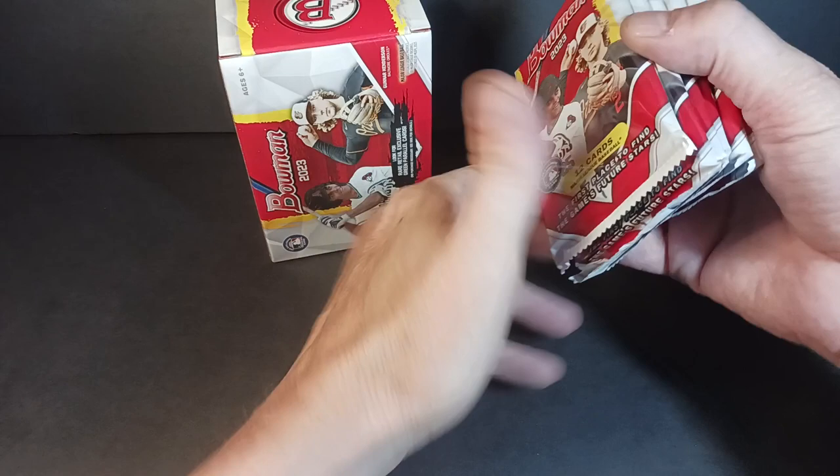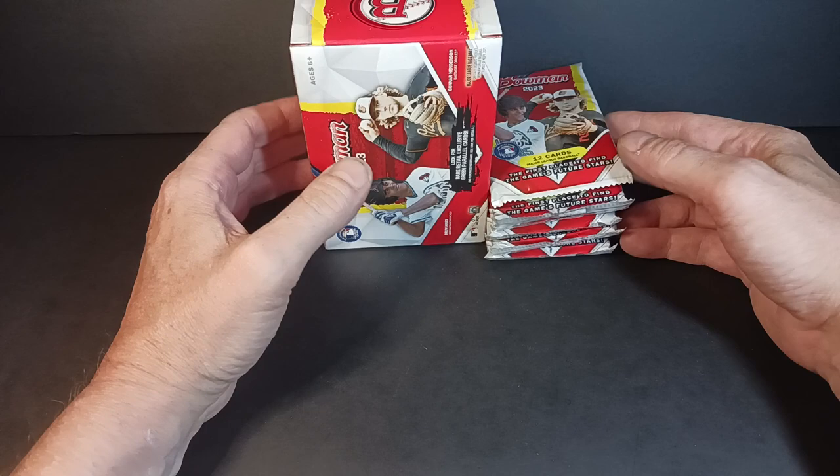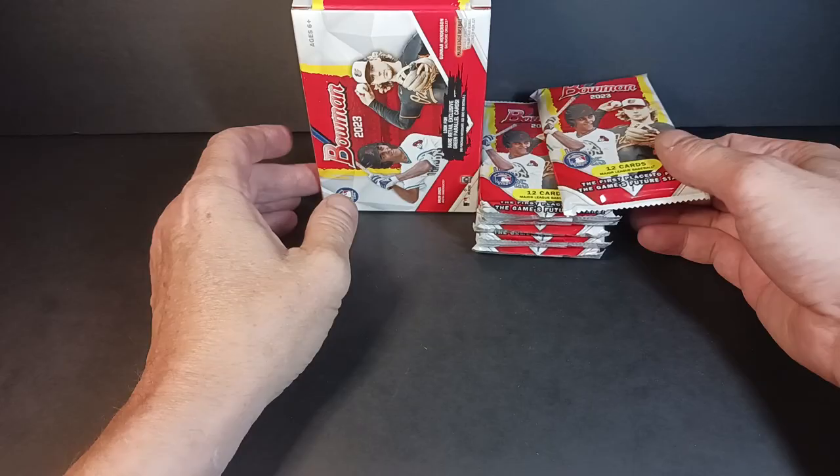A Hobby Box is approximately anywhere from, in Canada, $350 to $500. The $500 would probably be the most you'd pay all in taxes, but $390 plus tax I think is what they're going for right now. And a Blaster — these are $50 at Walmart. You might get them a little cheaper at a hobby shop. The hobby shop closest to me doesn't have any right now.